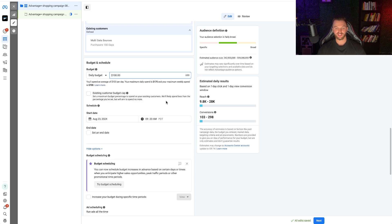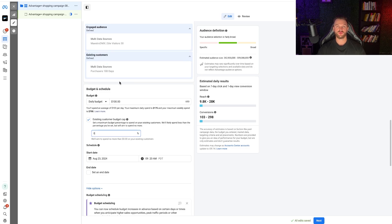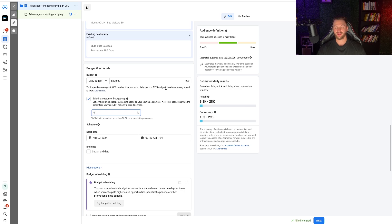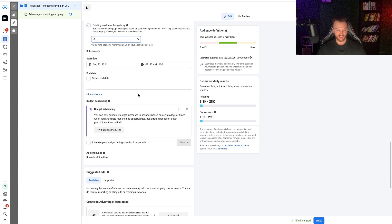There's also an existing customer budget cap — set a maximum percentage of budget to spend on existing customers. This is why Advantage Plus is such a great campaign: you've never had an easy option to limit spend on existing customers before. You can actually set it to zero, meaning you aim to spend nothing on existing customers and reach only new customers. This makes the campaign incredibly effective when scaling because you're focusing entirely on new customer acquisition.